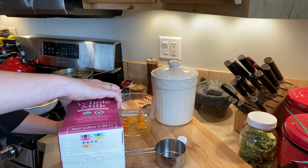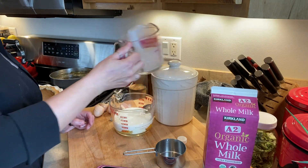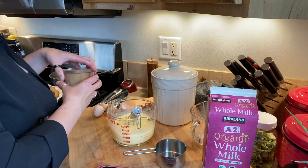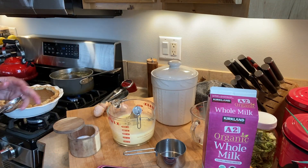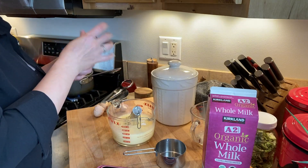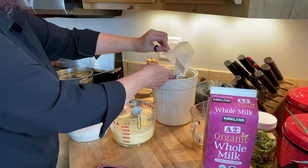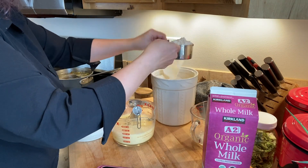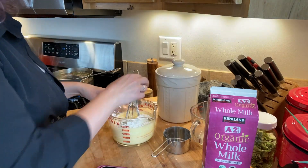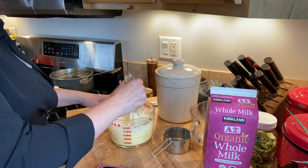I'm just going to get that mixed together. Then we need a teaspoon of kosher salt, one cup of flour, and I'll get that mixed in. And then what makes this the Thyme for Yorkshire Pudding is we're going to put in a couple of tablespoons of fresh thyme leaves. I'm going to give these a quick little chop.